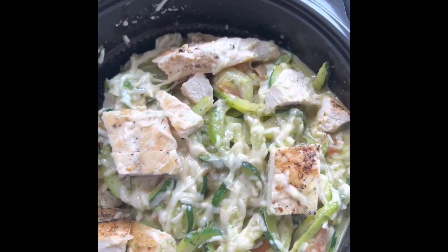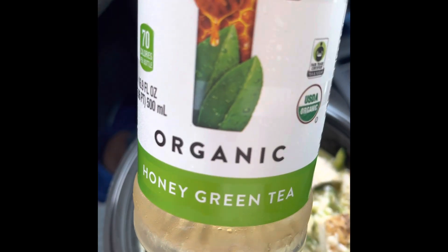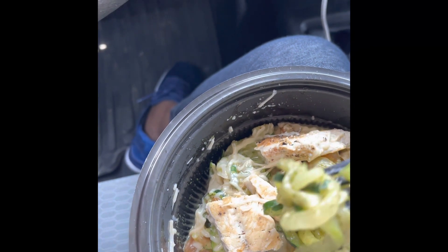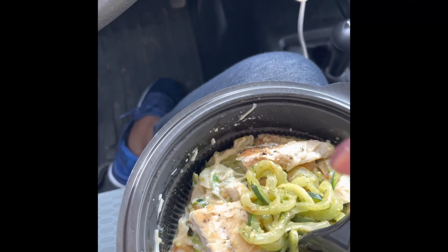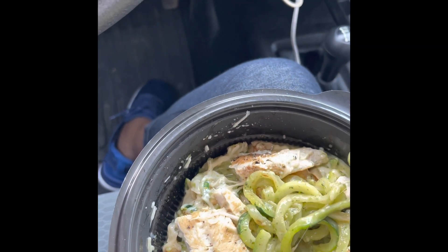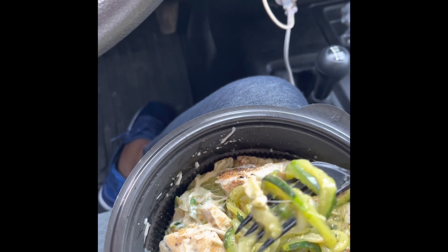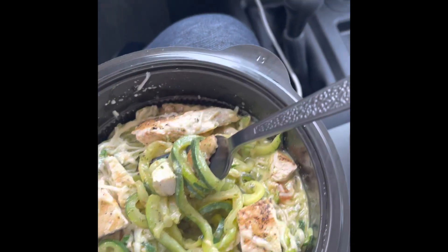That looks delicious! I also got some of this Honest Organic Honey Green Tea. These are actually zucchini — I thought it was just noodles made of zucchini, but it's actual zucchini. This is a large; I paid $13, a little bit more than that with the juice.